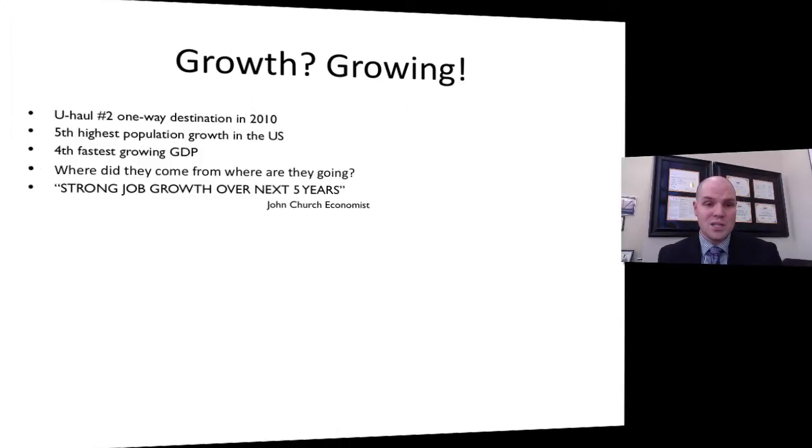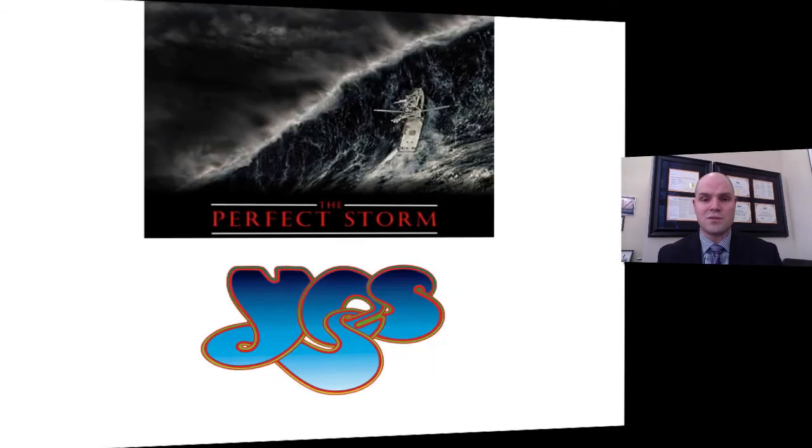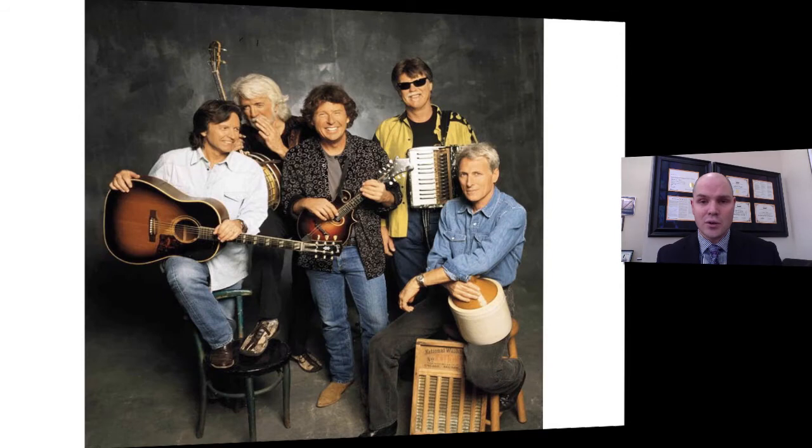On growth: Boise was the number two one-way U-Haul destination in 2010, has the fifth highest population growth in the US, and the fourth fastest GDP growth. We're seeing a lot of people coming in from out of state and not many leaving. Strong growth is projected over the next five years, with economists predicting job growth to outperform the national average — so yes, I think it's a perfect storm.